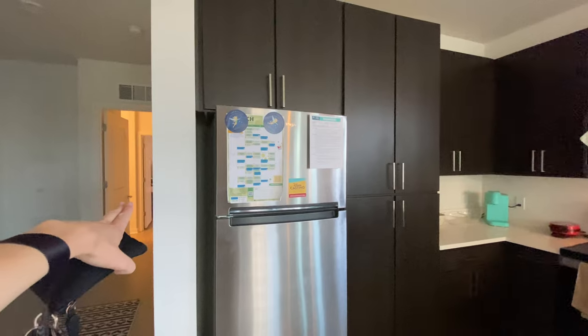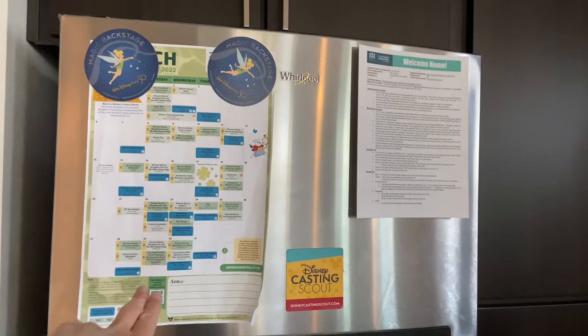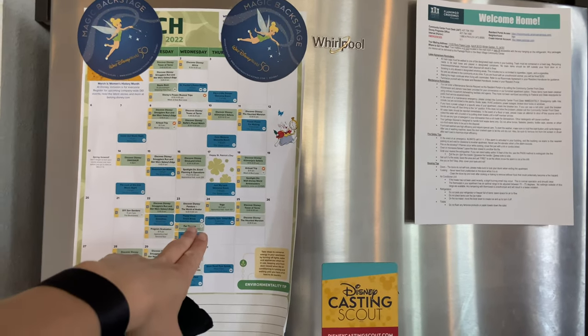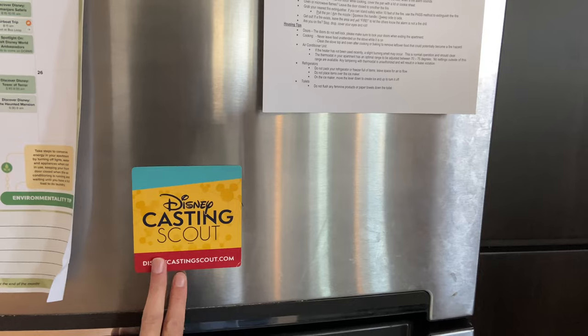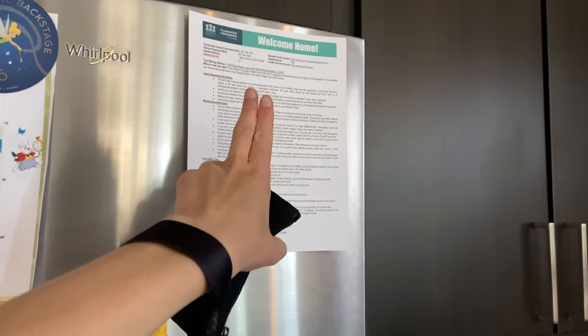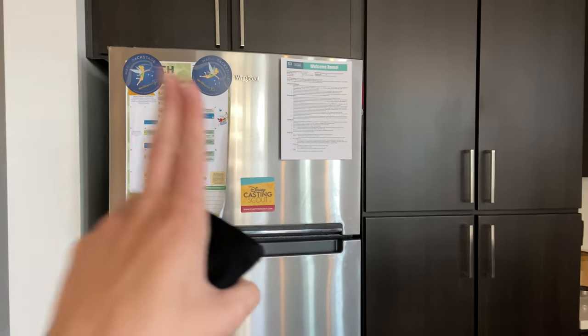My roommates' rooms are over there — that's their stuff. Starting with our fridge, we have our March calendar with dates for welcome events and other events. I got this at casting. It comes your first day and tells you all the rules and such. It's a pretty big fridge for four people — we've only had issues with the freezer.